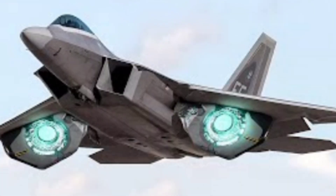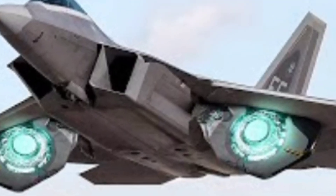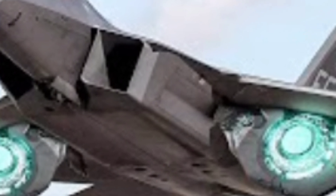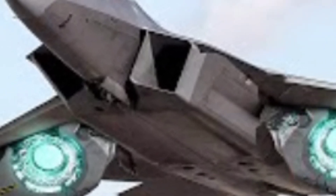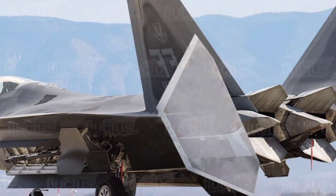The 2025 F-22 Raptor is powered by twin Pratt and Whitney F-119-PW-100 engines, offering supercruise capability that allows the jet to fly at supersonic speeds without afterburners. This feature enhances fuel efficiency while maintaining high-speed performance. With a top speed of around Mach 2.25 and a service ceiling of over 65,000 feet, the Raptor can reach enemy airspace quickly and strike with precision.